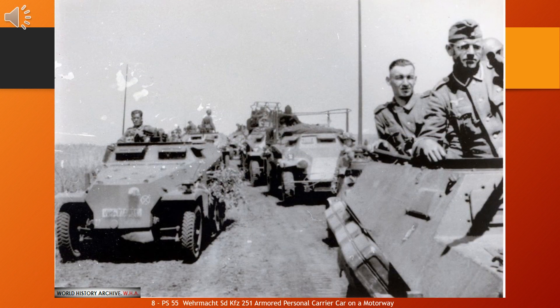The SD.KFZ-251, Sonderkraftfahrzeug 251, half-track was a World War II German armoured personnel carrier designed by the Hanomag Company, based on its earlier unarmoured SD.KFZ half-track. The SD.KFZ-251 was designed to transport the Panzergrenadier, German mechanised infantry, into battle. SD.KFZ-251s were the most widely produced German half-tracks of the war, with at least 15,252 vehicles and variants produced by seven manufacturers. Some sources state that the SD.KFZ-251 was commonly referred to simply as Hanomags by both German and Allied soldiers after the manufacturer, though this has been questioned and may have been only a post-war label.